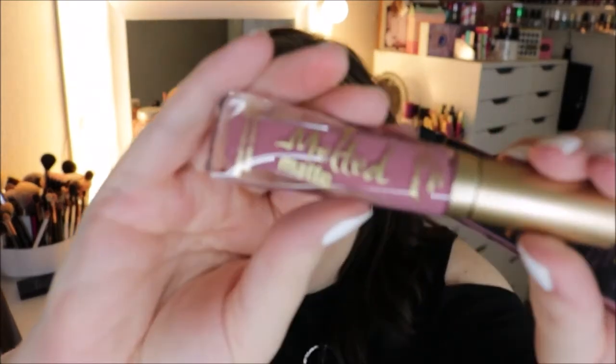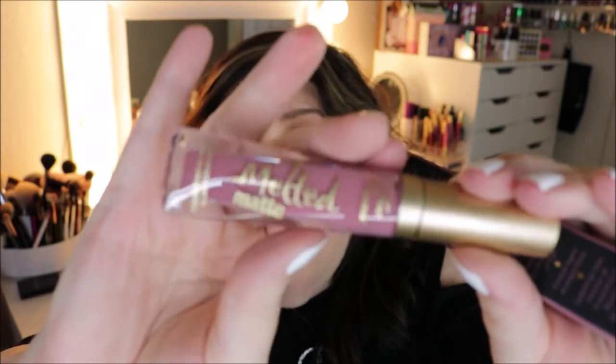I also repurchased the Melted Matte liquid lipstick from Too Faced in Queen Bee — this is like one of my favorite shades. It's that kind of mauvey nude color with a doe foot applicator, very long wearing and long lasting. It's not drying on the lips at all, so it's one of my favorite liquid lipsticks.